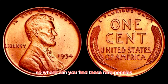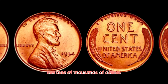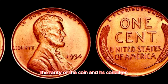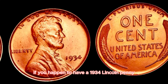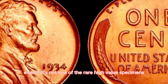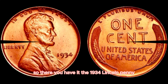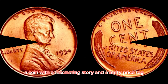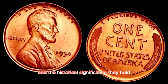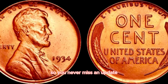Rare coin auctions are a common venue where collectors and investors bid tens of thousands of dollars for these coveted pieces. If you happen to have a 1934 Lincoln penny in your collection, it might be worth getting it professionally appraised. Even if it's not one of the rare high-value specimens, it could still be a valuable addition to your collection. The 1934 Lincoln penny's value is a testament to the enduring appeal of rare coins and the historical significance they hold.